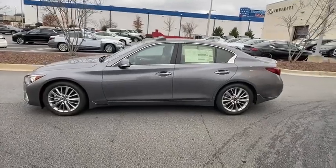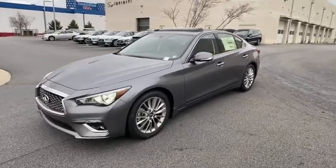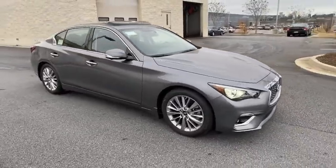Come test drive the 2021 Infiniti Q50. The Q50 has elevated design expression by breaking all the design rules. Along with the signature appearance, it also comes with power.